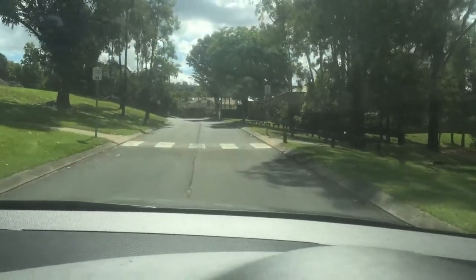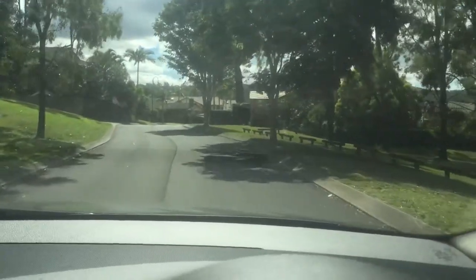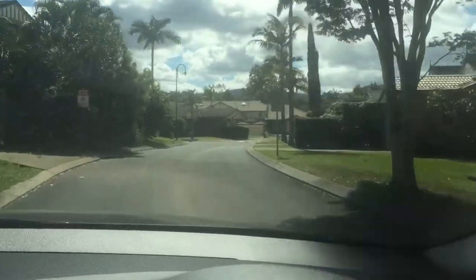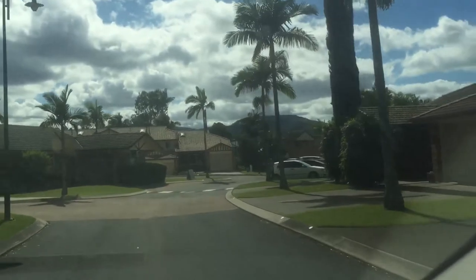It is a lovely estate. It's 23 lots only left. Stages 1 and 2 — 50% owner occupiers. Here is the on-site manager's office on the left hand side here.